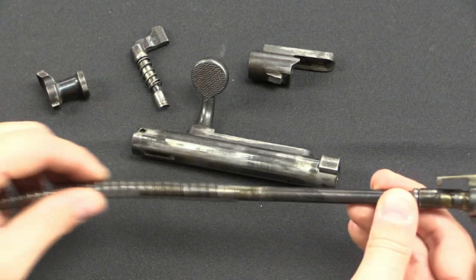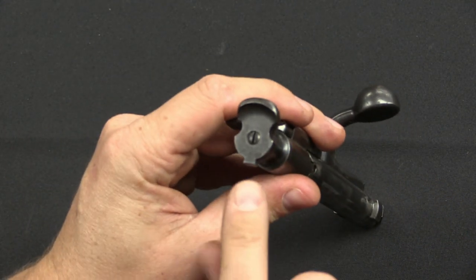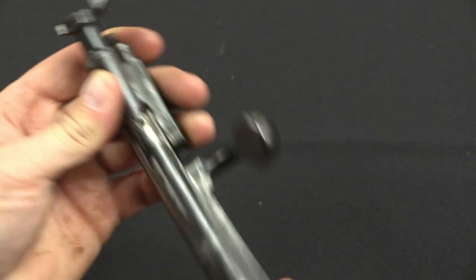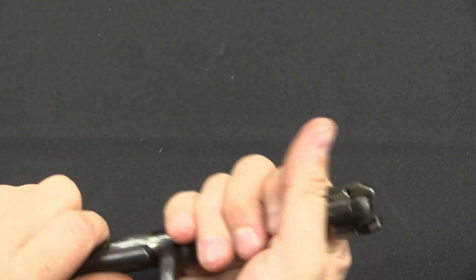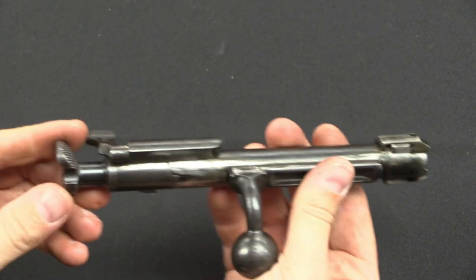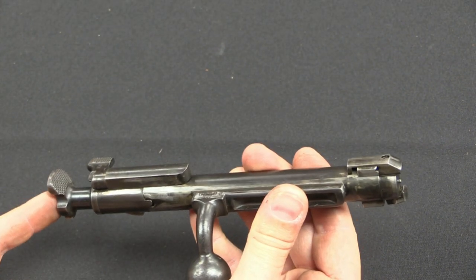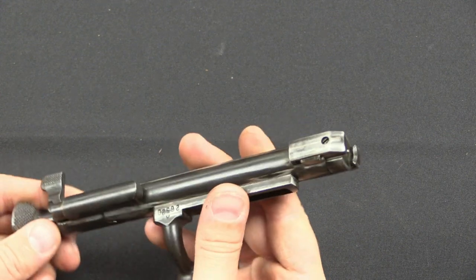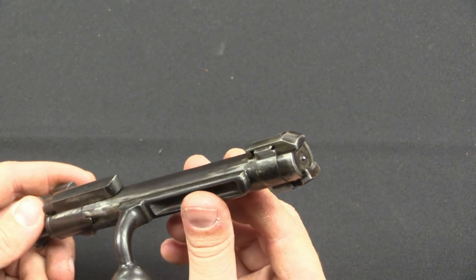Reassembly is the exact same procedure in reverse. As you screw the cocking piece back on — similar to a Mosin-Nagant in this respect — screw it until the screw face is even with the back of the cocking piece. Once you do that, the firing pin will not protrude through the front of the bolt face. In the firing position, you will then have proper firing pin protrusion. If you leave it unscrewed too much, you risk the firing pin detonating a cartridge while trying to chamber it out of battery — very bad — and you also run the risk of too much firing pin depth piercing through a primer, which would also be bad.